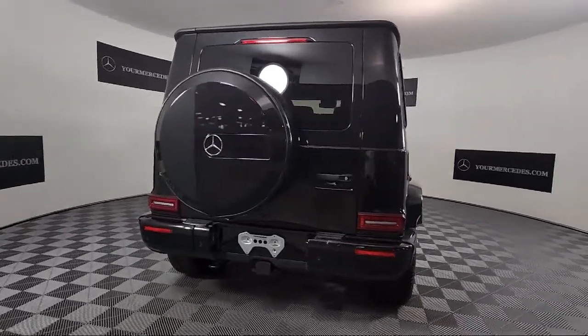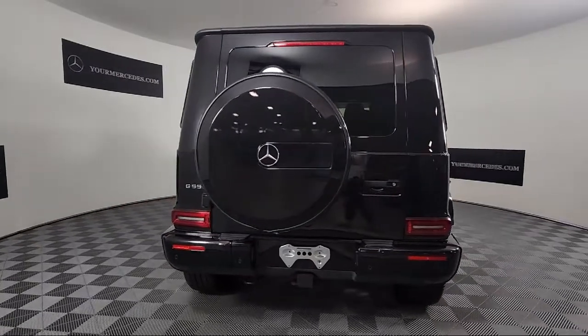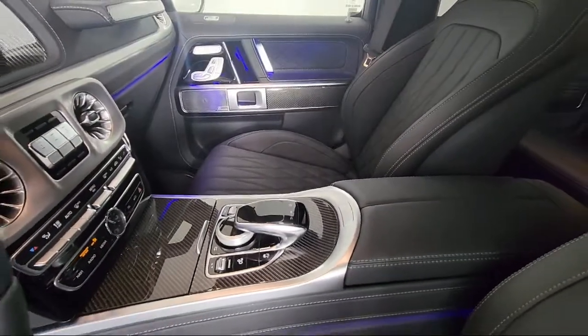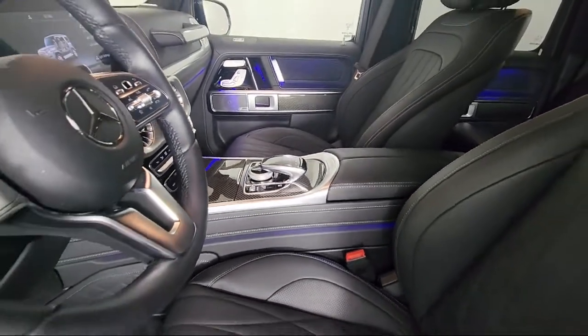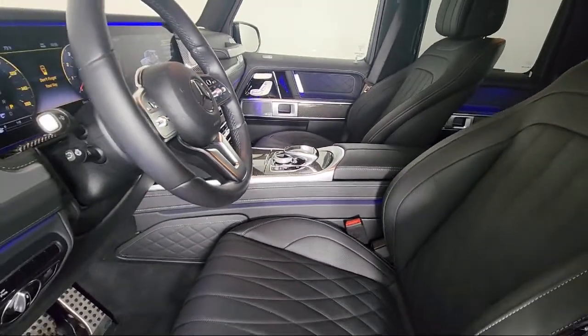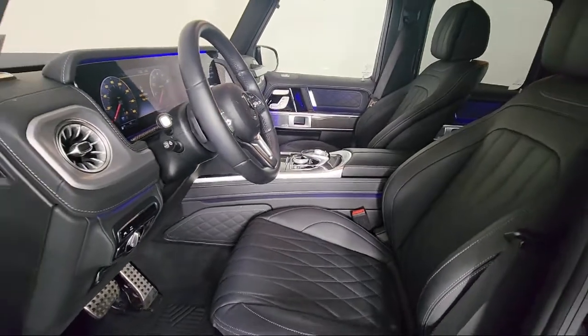This vehicle comes equipped with Navigation, Heated Rear Seats, Sirius XM Satellite Radio, Heated Door Mirrors, Apple CarPlay and Android Auto, Keyless Entry, Wood Dashboard Insert, and Auto High Beam Headlamp Control.